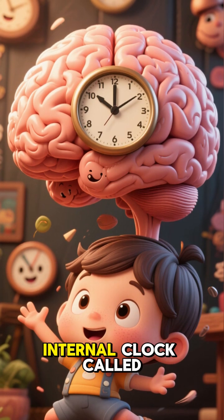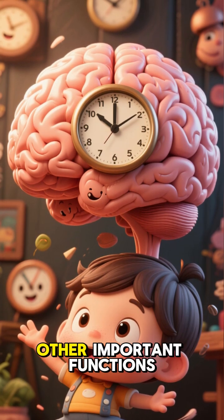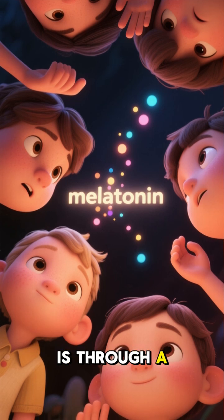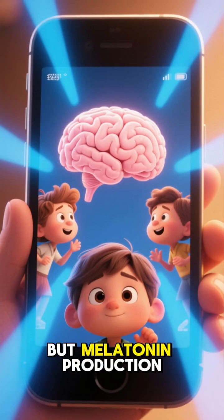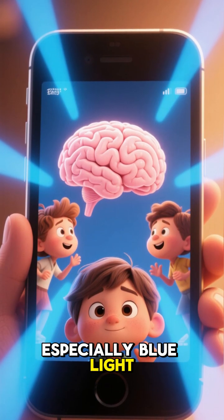Our brains have an internal clock called the circadian rhythm that controls sleep-wake cycles and other important functions. And one of the ways this rhythm is regulated is through a hormone called melatonin, which is released when it's dark to signal that it's time to sleep. But melatonin production is highly sensitive to light, especially blue light.